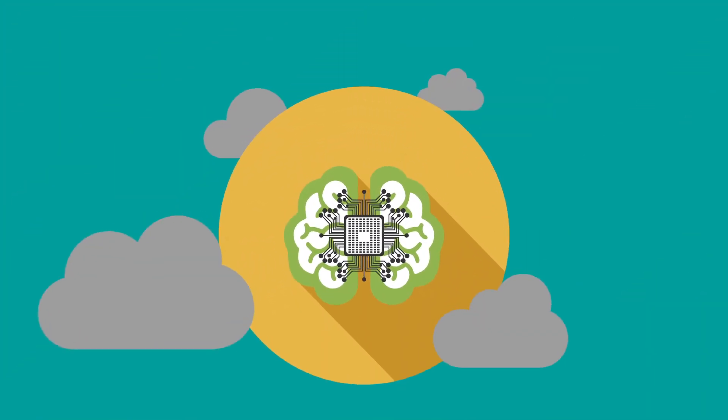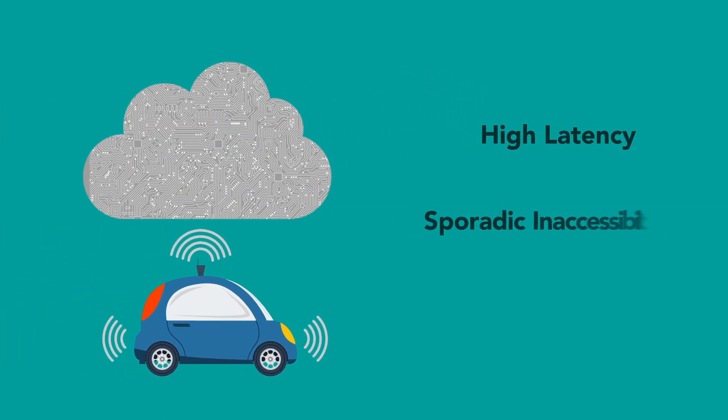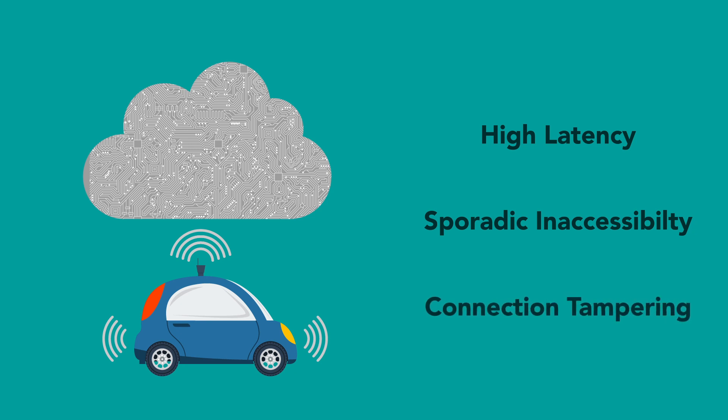Training these neural networks is fairly straightforward, with the processing required being run in the cloud. However, the cloud's high latency, sporadic inaccessibility, and lack of adequate security make it unsuitable for real-time activities.